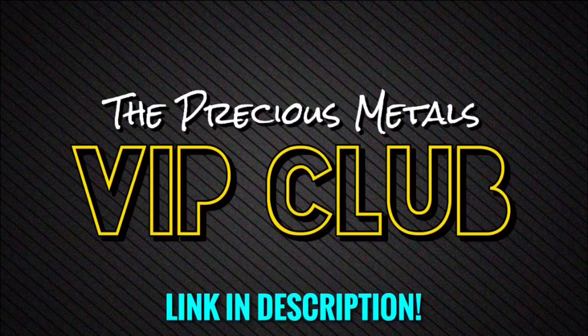In today's video, we're going to be talking about five ways you can go about selling your silver and gold if you ever need to or if you ever want to.